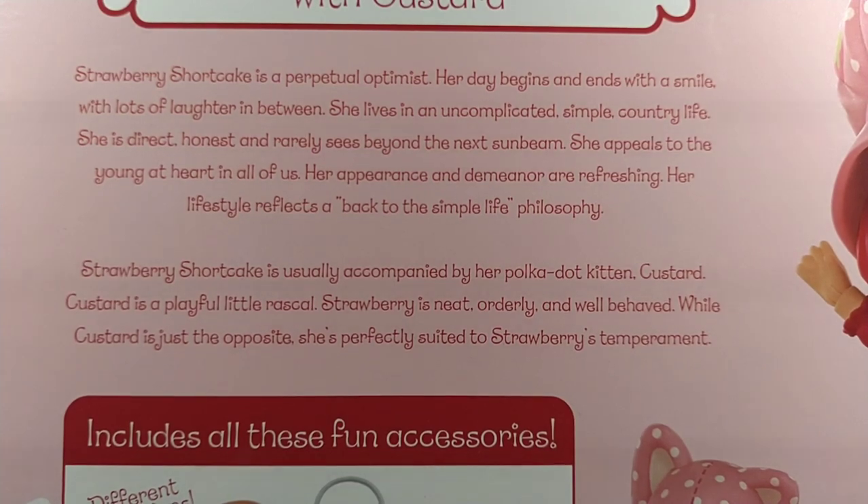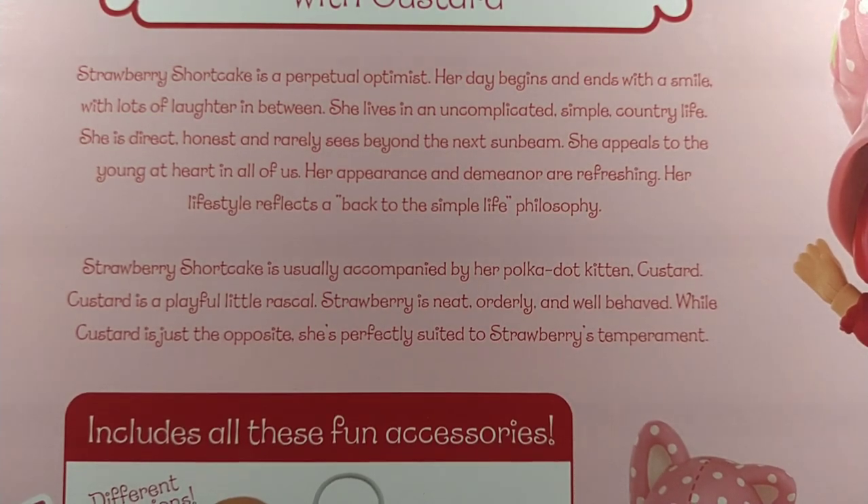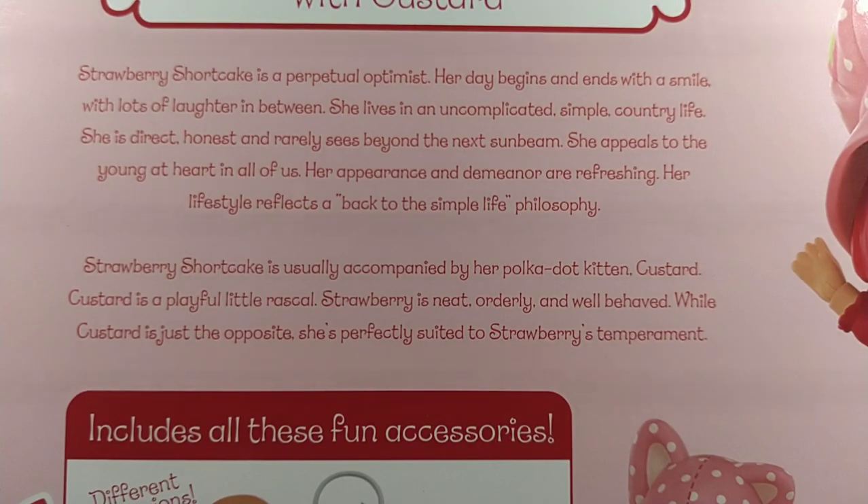Strawberry Shortcake is usually accompanied by her polka-dot kitten, Custard. Custard is a playful little rascal. Strawberry is neat, orderly, and well-behaved, while Custard is just the opposite — she's perfectly suited to Strawberry's temperament.